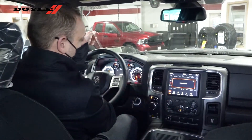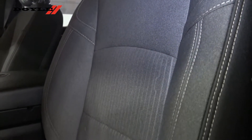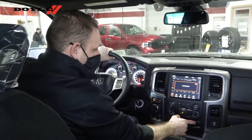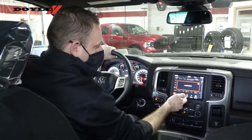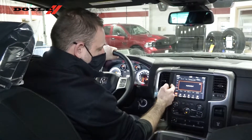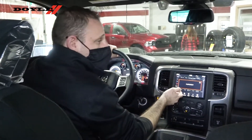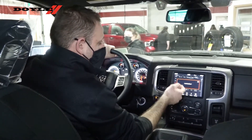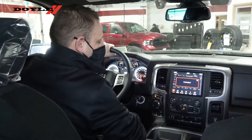Moving into the interior of this vehicle, we've got a cloth seat. The front seats are heated with a heated steering wheel. On our center stack here, we've got our dual-zone auto temperature control. We've got an 8.4-inch touchscreen radio. It's Apple CarPlay and Google Android Auto capable. We've got satellite radio capability as well. When you get one of these vehicles, it does come with a year complementary of satellite radio,